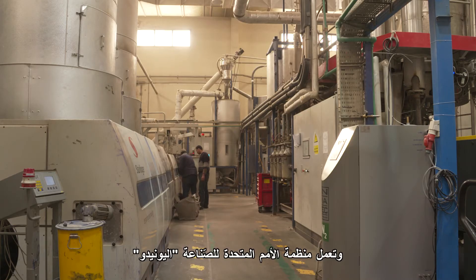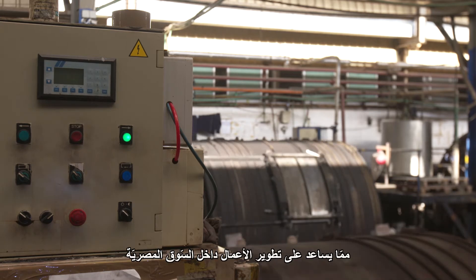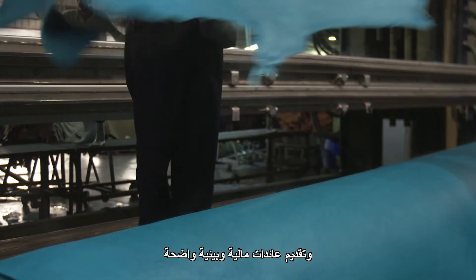Under the SwitchMed program, UNIDO promotes market-ready eco-innovations that help develop Egyptian businesses and offer clear financial and environmental paybacks.